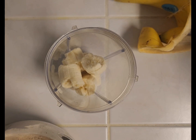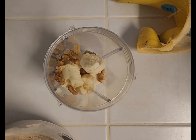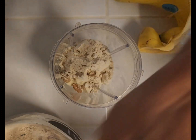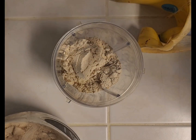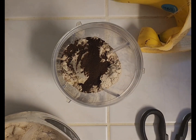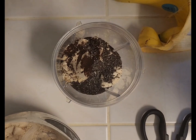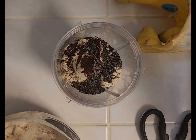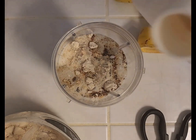I'm going to throw in there some walnuts. Two scoops of my Ka'Chava chai protein powder. My instant coffee pack. I have a tablespoon of my chia seeds. And I'm going to put in there enough almond milk to cover my ingredients. And blend.